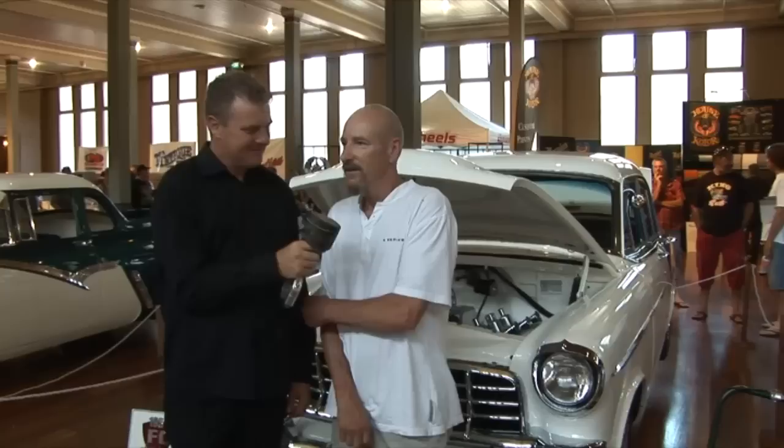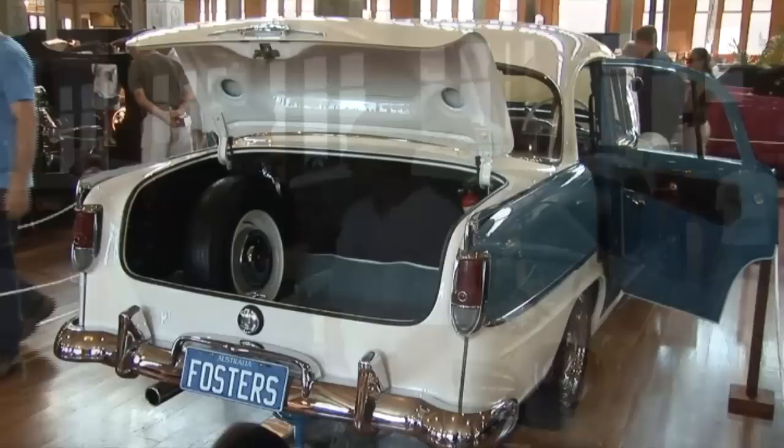We're here with Mark Foster and his beautifully restored 1958 FC Holden. Tell us a little bit about the car. I've had the car about 30 years - it's been off the road for the last 15. I've only just finished restoring it. Done 90% of it myself, bare metal underneath. It's all painted in two-pack, glazed 2K - alpine white and fountain blue. I'm pretty pleased with the way it's come up.